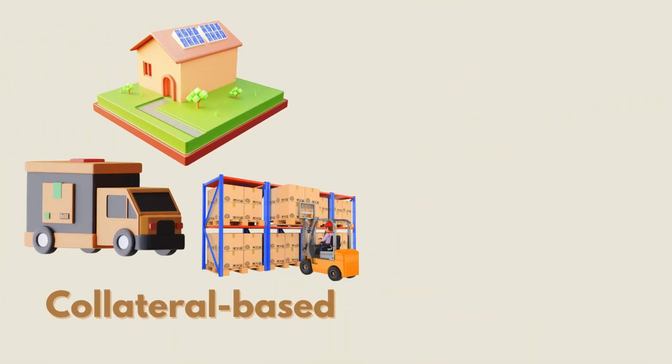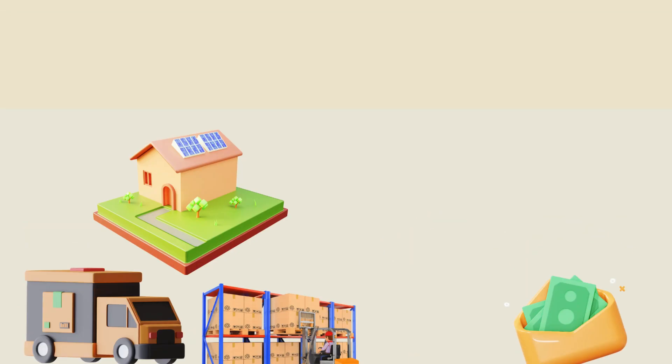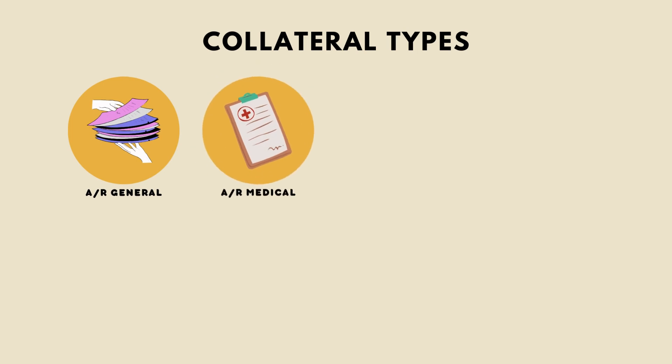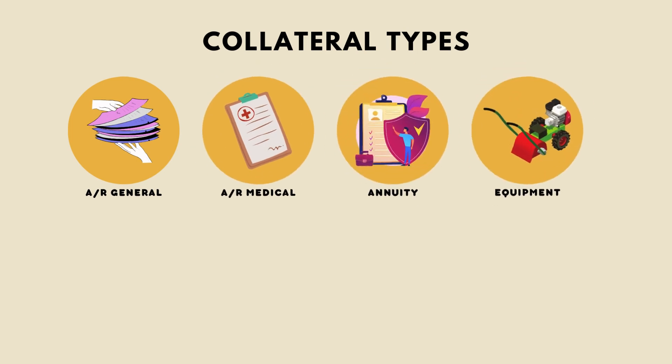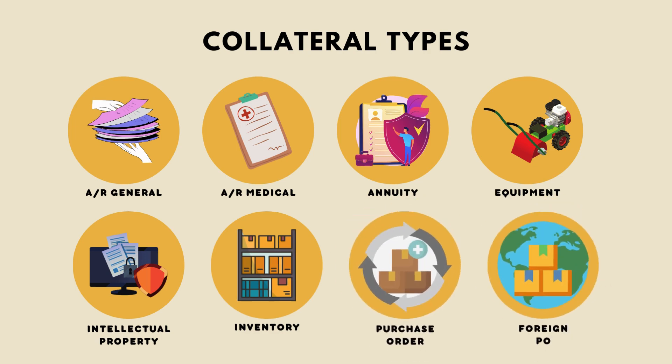Working capital loans have multiple uses because they can be secured with collateral or can be based on income only. Some of the collateral types are general accounts receivable, medical accounts receivable, annuity, equipment, intellectual property, inventory, purchase order, or foreign purchase order.